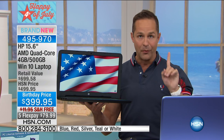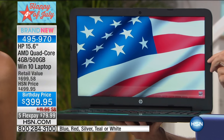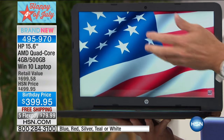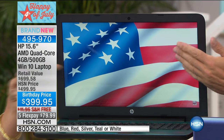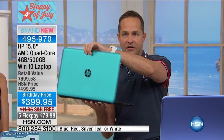Let's get into the real specs. First of all, that screen — the number one screen size in America, 15.6 inch, high definition. It almost seems three-dimensional, the quality of the screen. It's such an incredibly beautiful screen.